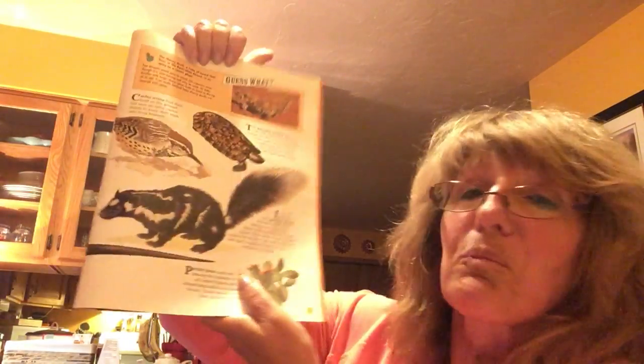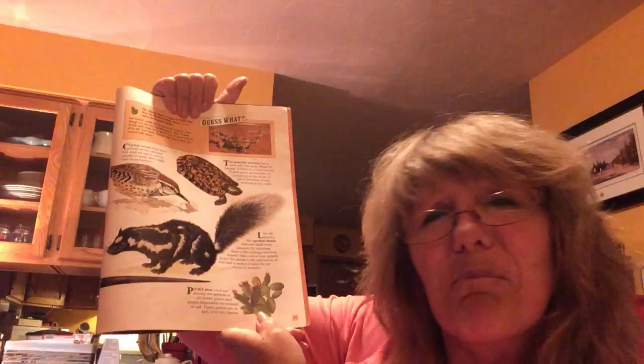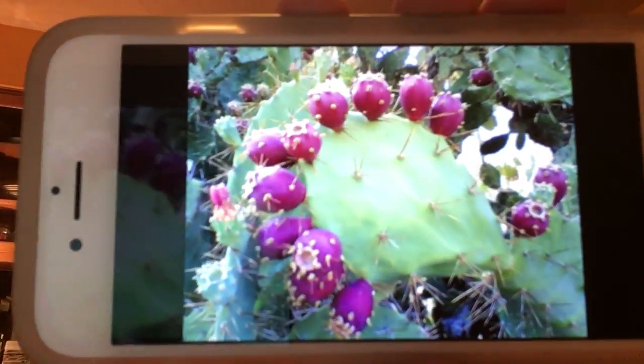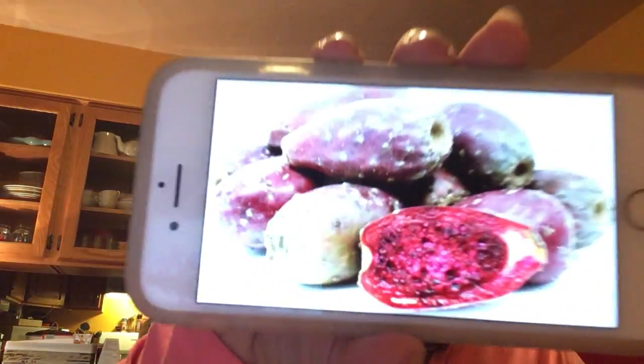The last one we're looking at is called the prickly pear — another cactus. It's among the spiniest of all desert plants and almost impossible for animals to eat. These spines are, in fact, very tiny leaves. The prickly pear is prickly, green, and flat with oval-shaped leaves called pads. You don't want to touch them because they're very sharp and will really irritate your skin. Look at this — see those things growing on them? People eat them! They can be considered a fruit or a vegetable. And if you cut one in half, this is what it looks like — almost like a pomegranate. Apparently, it's very good and has a taste between bubblegum and watermelon put together.